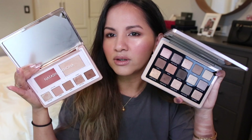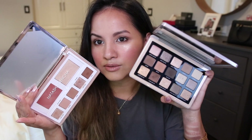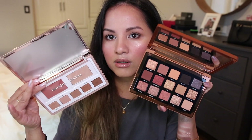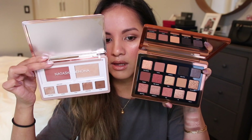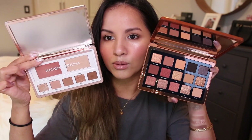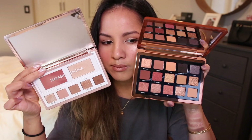I do have the original Natasha Denona Glam Palette — let me show you the difference. The original is a lot warmer in tone while this one is cooler, so there's no overlapping shades between the two. I haven't really played with the bronze palette either, but there might be some similar brown tone shades. I'm saving that one for summer. I should be doing a review on it soon.